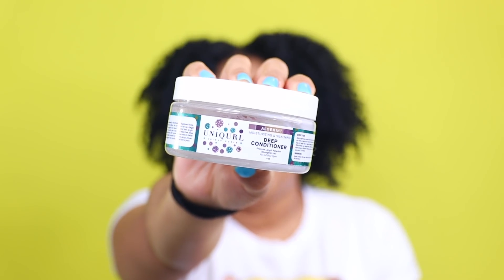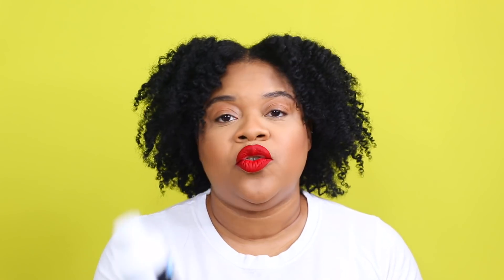Next is another deep conditioner from Unicurl — the Alo Mint Moisturizing and Silkening Deep Conditioner, which I've mentioned previously. I was a little petty and said this could replace the brand that shall not be named. Because of its interesting texture, I was able to get three uses from eight ounces, which is completely unheard of. It also has mint in it, so my scalp gets that amazing tingly sensation. I already have a backup.